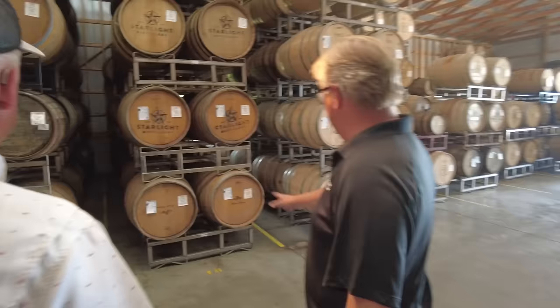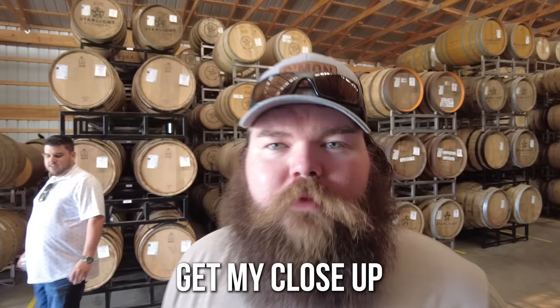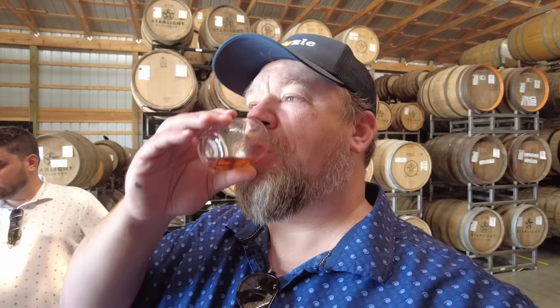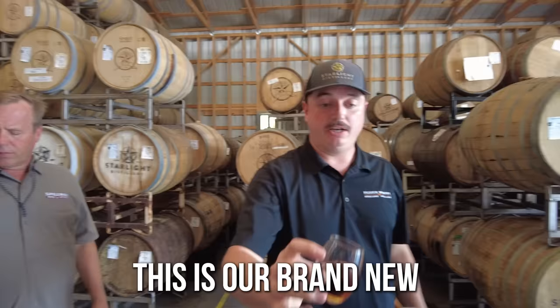Over here is a pretty cool mix. So this is VDN — a Spanish orange wine finish. It's only going to be about 15% of the barrels for the chocolate multiple bourbon. That just gets better. For me, the chocolate tends to go away after a few tastes — my palate kind of numbs to it — and I prefer the orange. This is our brand-new Oloroso sherry finish.